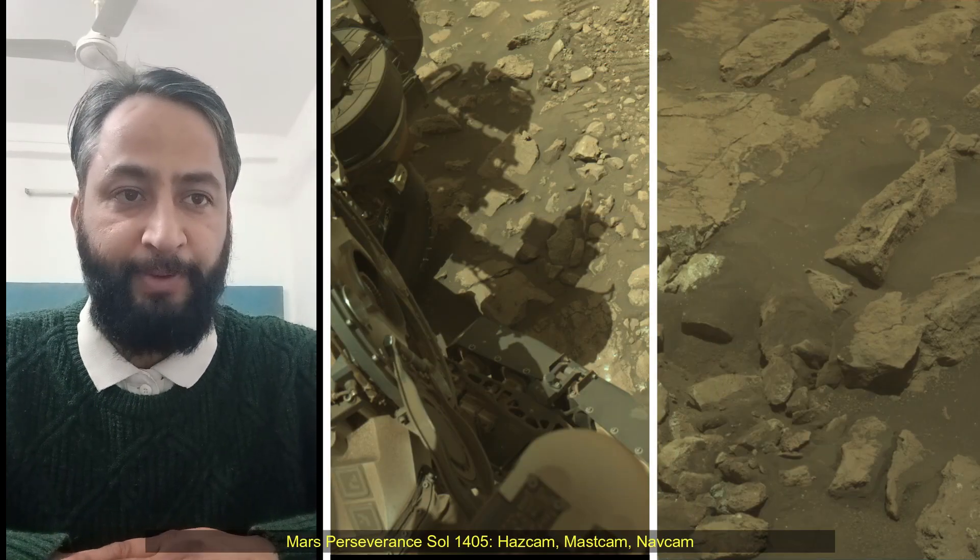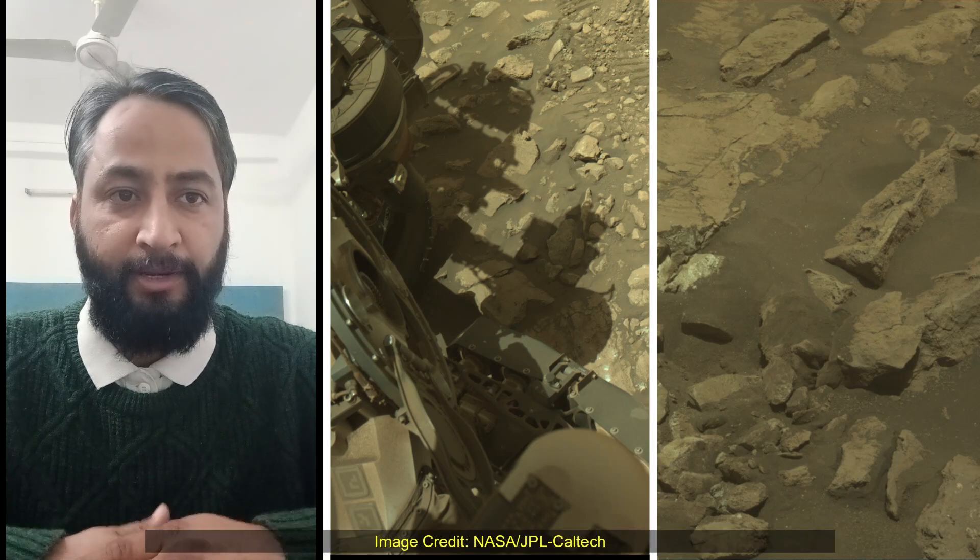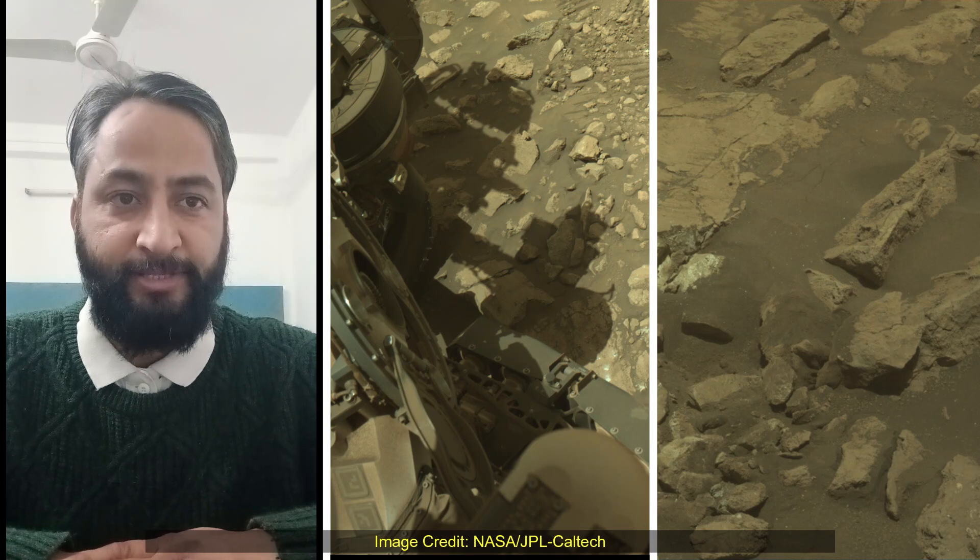Hello friends. NASA's Mars Perseverance rover acquired these images using its Mastcam, Navigation camera (Nav cam), and Hazard Awareness camera (HAZ cam).